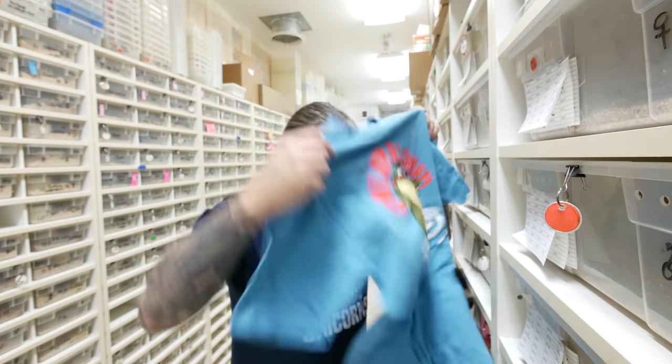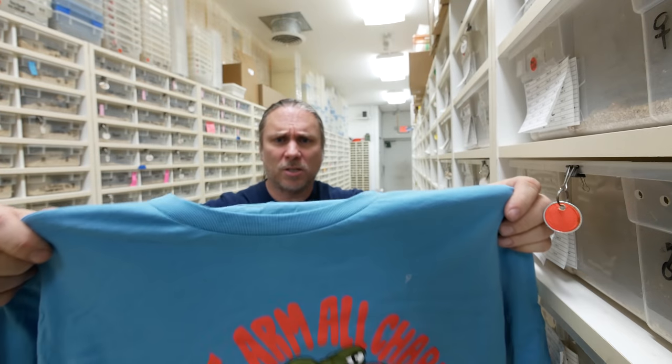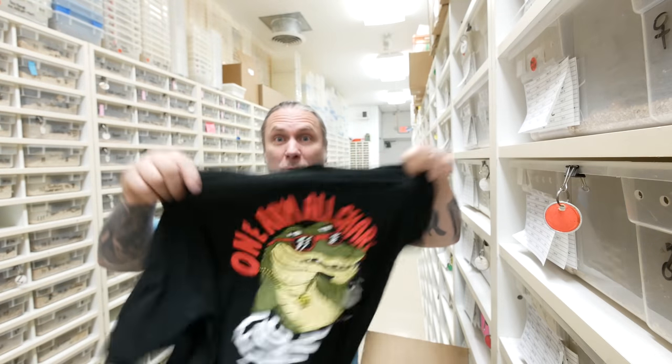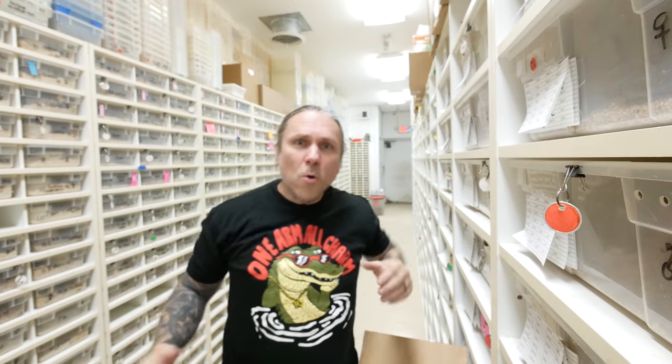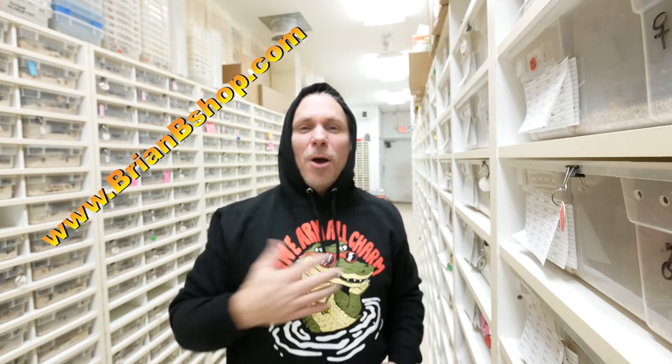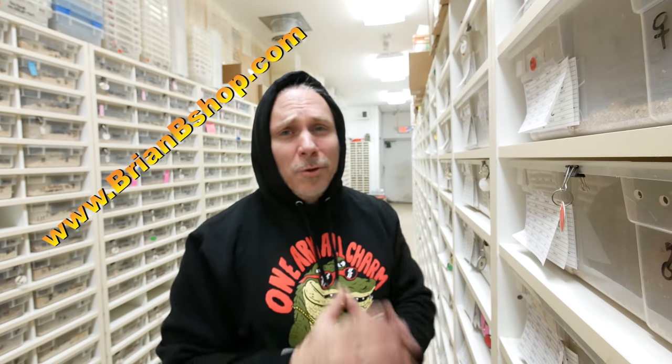Oh my god, I absolutely love them — take a look at this. How freaking awesome is that? This is some RJ merch — my three-legged alligator, one arm all the charm. I absolutely love this one, but this black one is pretty cool too. I absolutely love the black one as well. These are so cool — it's my favorite merch so far, and it's only available for about a week. I'm going to put a link in the description: brianbshop.com. Go over there and get yourself something. Maybe you're not a t-shirt person and you want a hoodie — maybe blue is not your color and you want a black hoodie. I got you covered. Go check out brianbshop.com and get yourself some RJ merch for Christmas. Only about a week left — you guys got to go check it out. Thank you so much for always showing me all your love.